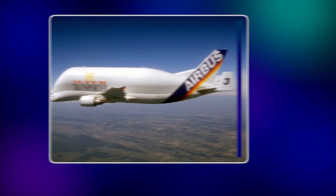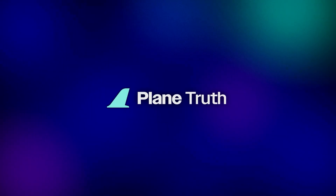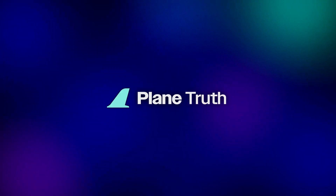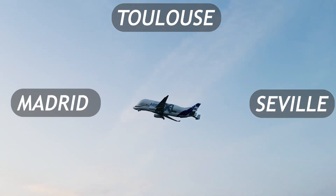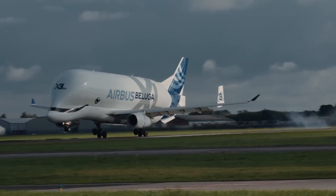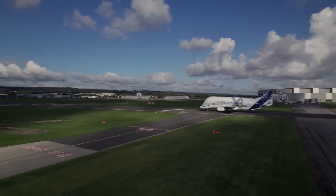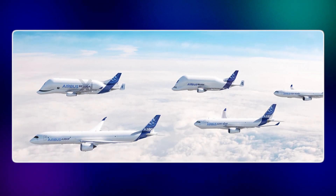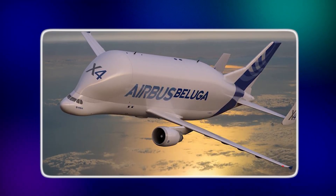By 1995, the first Beluga entered service, and Airbus quickly expanded the fleet to five aircraft. Their mission was clear: keep Airbus factories supplied and synchronized across Europe. From the UK's Broughton plant with giant wings, to Hamburg, Toulouse, and Seville, Belugas flew almost daily, carrying oversized sections that no other plane could manage. In a way, they became Airbus's secret weapon. While Boeing relied on sprawling U.S. facilities, Airbus perfected distributed manufacturing, linking multiple countries into a single supply chain — and the Beluga made it possible.